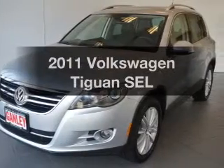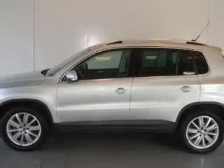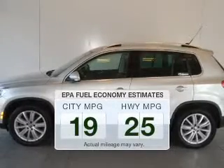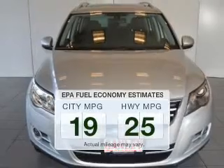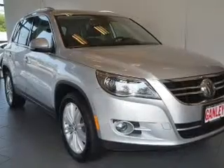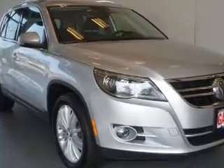Introducing the 2011 Volkswagen Tiguan. If you're looking for an automobile with great attributes, look no further. Low emissions and good fuel economy offered in this vehicle are important to you and to the environment. The powertrain includes all-wheel drive with a reliable engine driven by an automatic transmission.